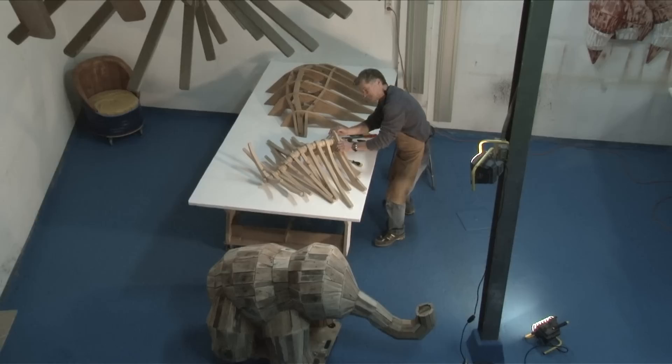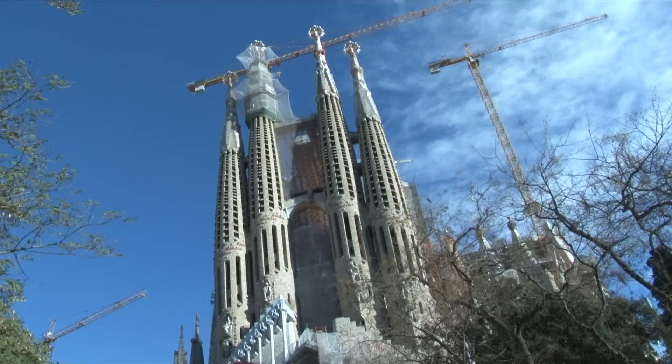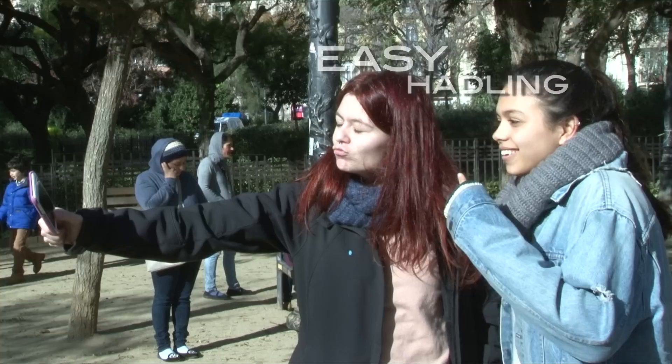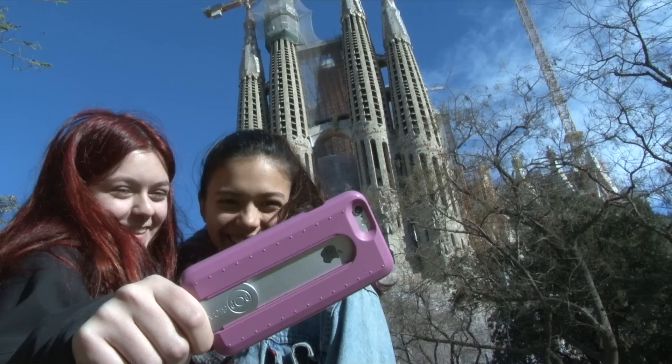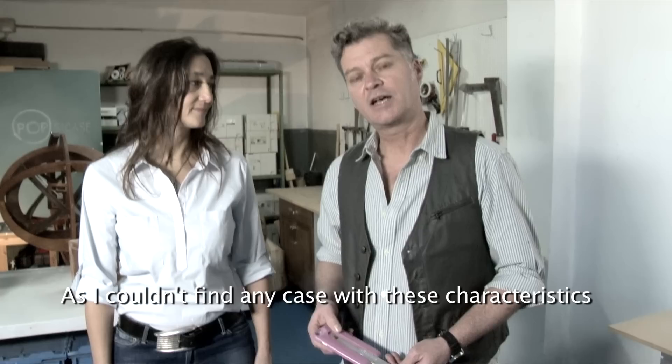Pablo came up with the idea when he was having a hard time trying to take a picture of one of his sculptures with just one hand. PopsiCase allows users to easily hold and maneuver the smartphone with safety and balance without having to carry extra gear like a selfie stick. I realized how complicated it is sometimes to handle a smartphone with one hand, and I thought that a handle would solve that problem. Since there is nothing of those characteristics in the market, I designed a prototype.